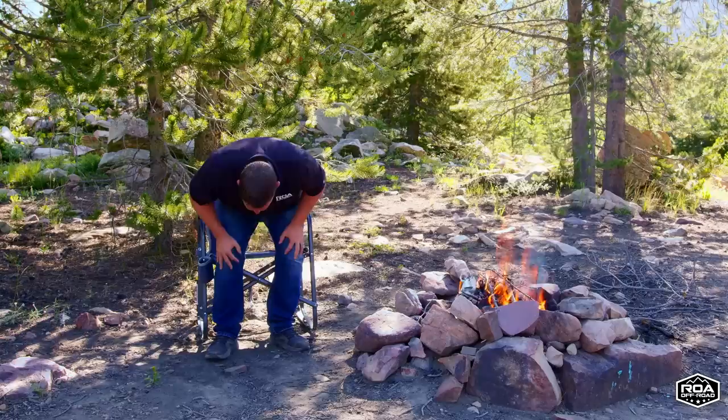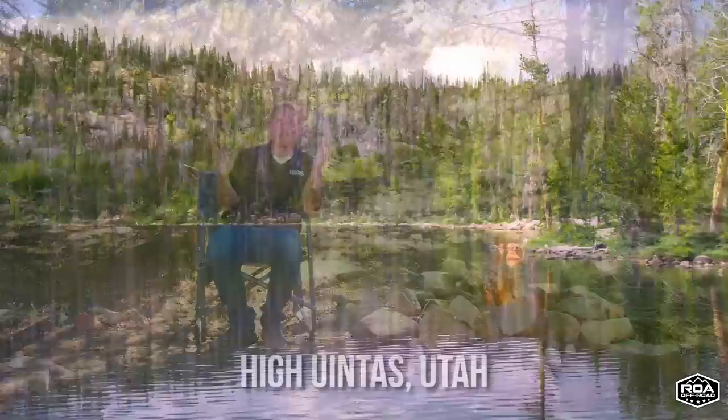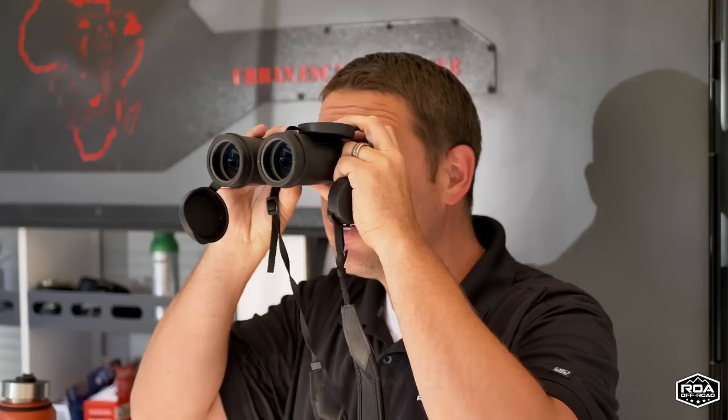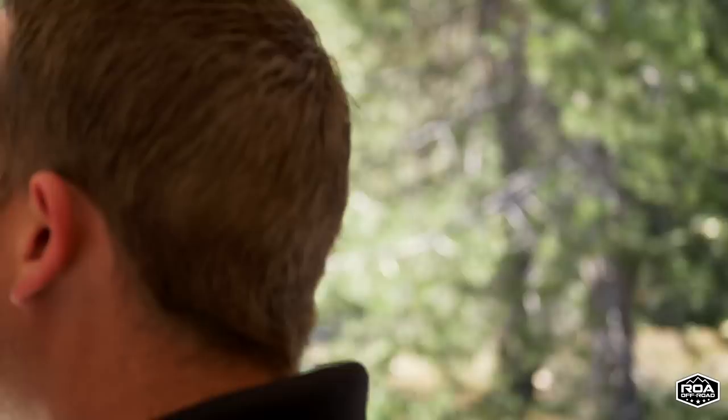Hey everyone, Shane here with ROA Off-Road. I am in one of my most favorite places in the world. It's actually called Nature, but this location where I'm at right now is pretty secluded. It takes a couple hours to get here. It's all off-road and most people can't come here with a standard trailer and a standard truck — or you could get out here with a standard truck, but it would be a hard drive.